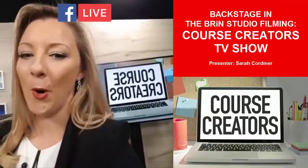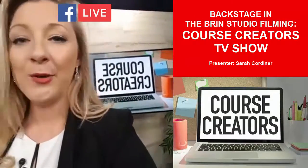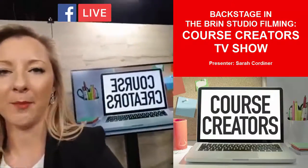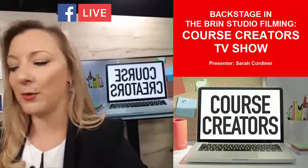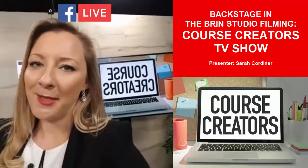Episode number five is going to be about how to quickly build your course and prepare for launch. There's a lot to do when it comes to putting a course together, so I'm going to go through some of the fastest techniques you can use to bring all of that content together and finally get your course out there.